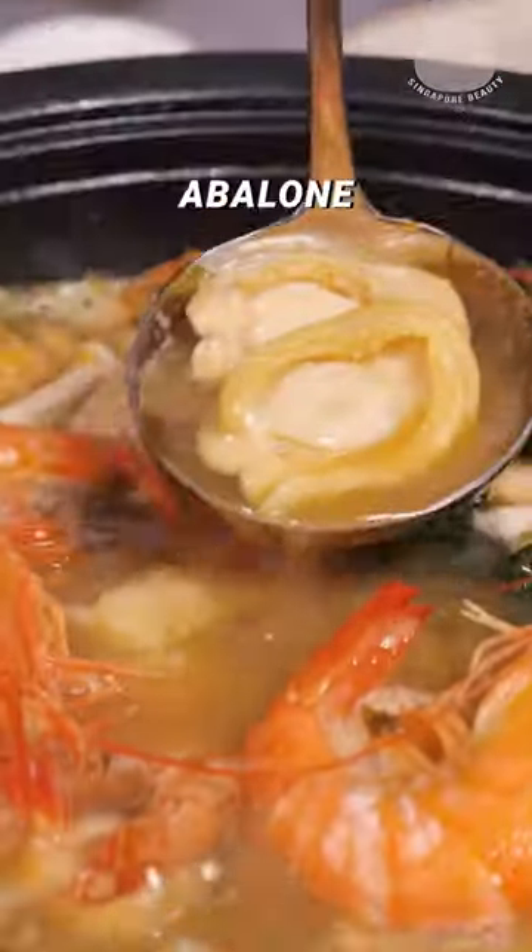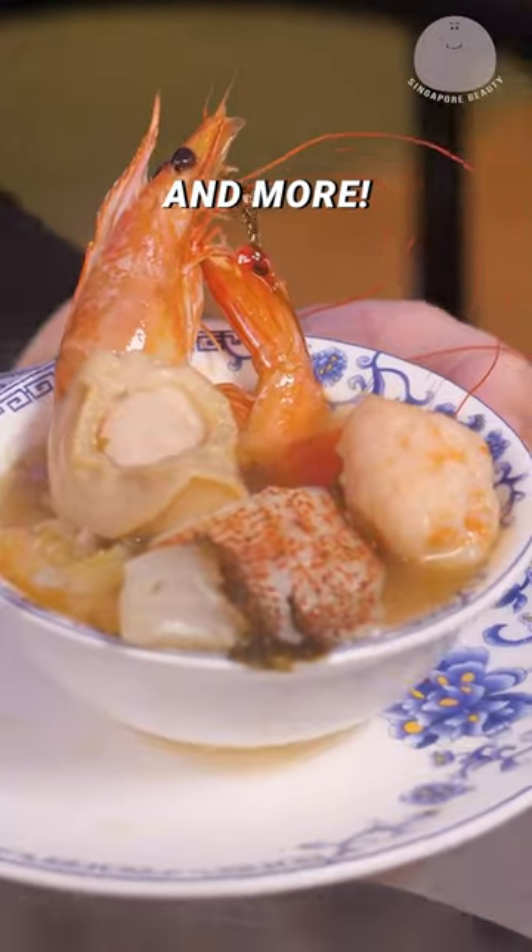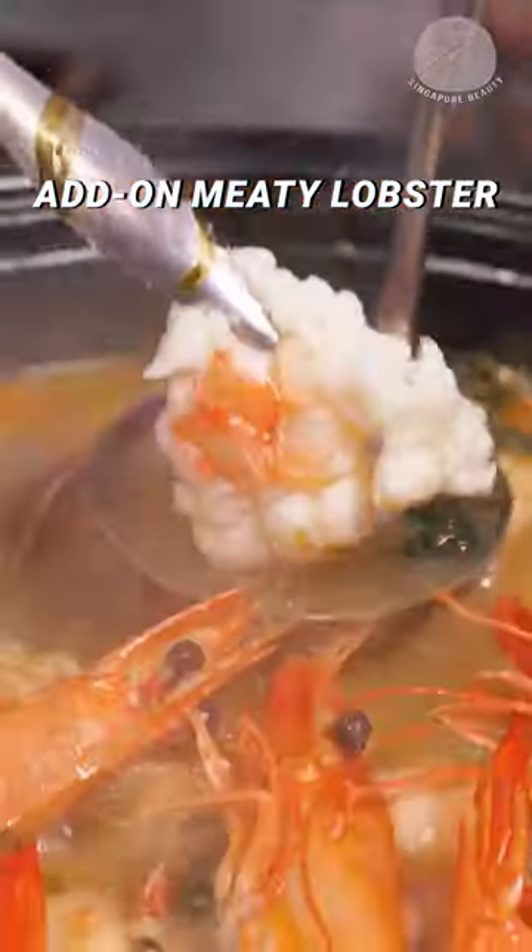Their signature seafood hot pot comes with Avalon, fish maw, red grouper, tiger prawns, scallops and more. Not forgetting your $1 add-on lobster.